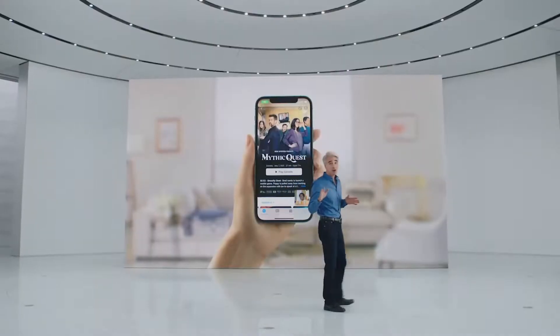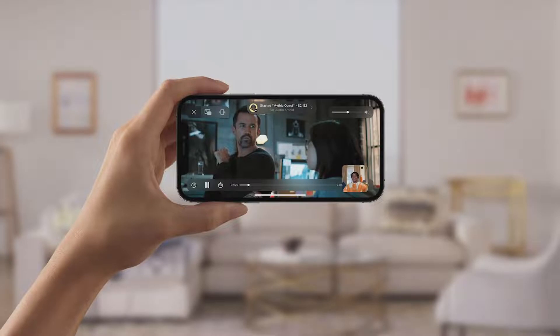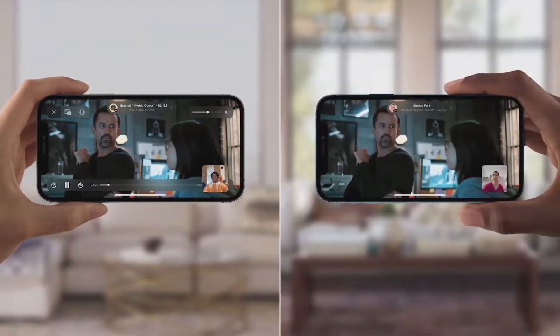And you're still connected with FaceTime while listening. When you're on a FaceTime call, jump to a streaming app and press play. And boom, you and your friends are watching the same video totally in sync.